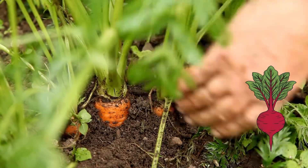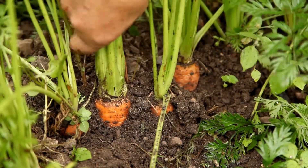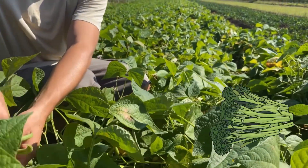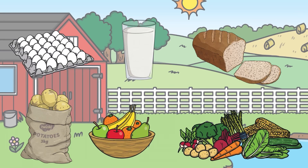Some vegetables grow underground and others grow above ground. Potatoes, beetroots, carrots, and turnips all grow underground. Beans, cabbages, lettuces, cauliflower, and broccoli all grow above ground. Can you remember where these foods come from?